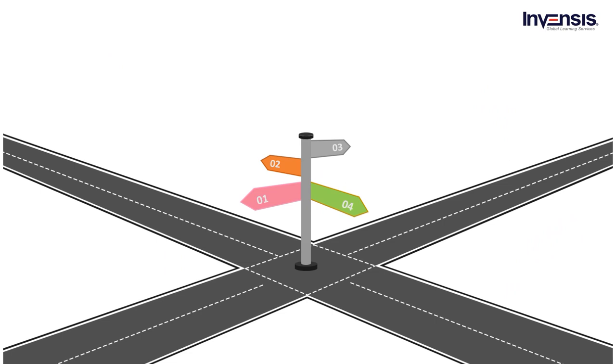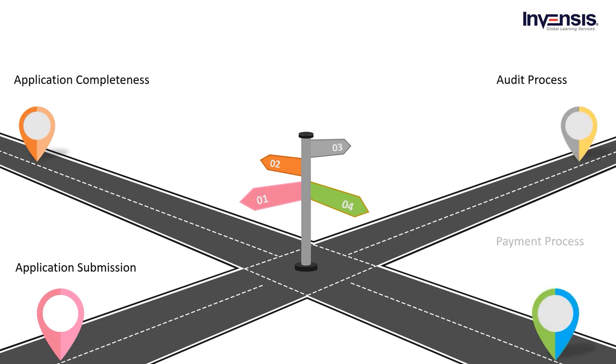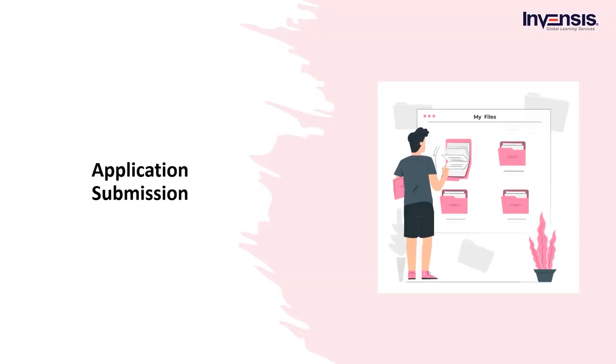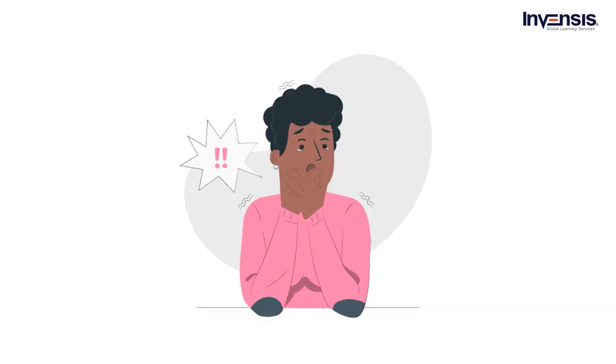Let us start with the first phase — the application process. For the application, there are four phases involved: application submission, application completeness, audit process, and payment process. So let us start with application submission. Your journey to become a certified project management professional begins with the application submission.